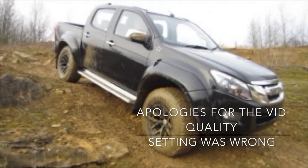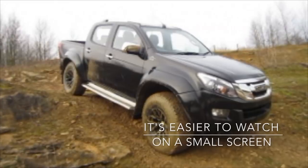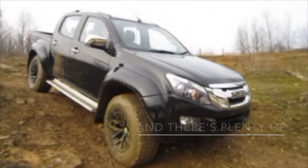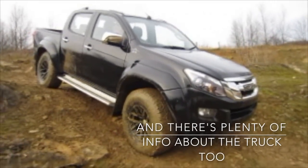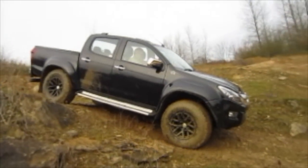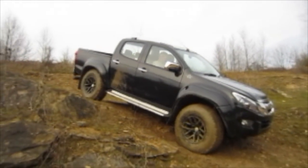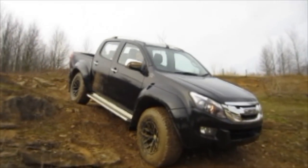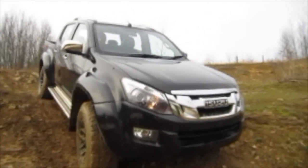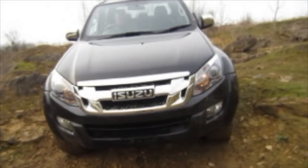Hi guys, this is Chris from CarProductsTested.com and this is the Isuzu D-Max AT35. Sorry the quality of the film is not very good — my iPhone battery ran out so I'm using my camera. As you can see, it's a very cool looking truck and this is on a very steep angle — no problem at all. It's got Nokian tires. Arctic Trucks lifted the body by 30mm, suspension lift by 20mm, Fox suspension all the way around, and big 35-inch Nokian tires. Chrome grille on this one.